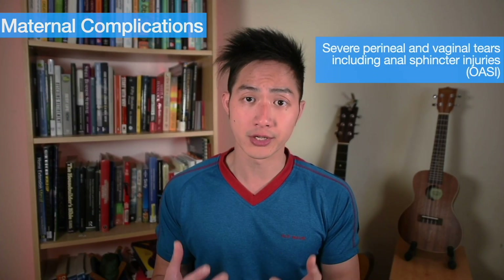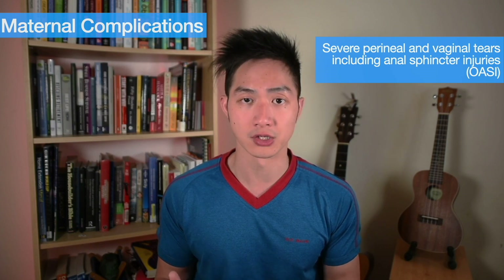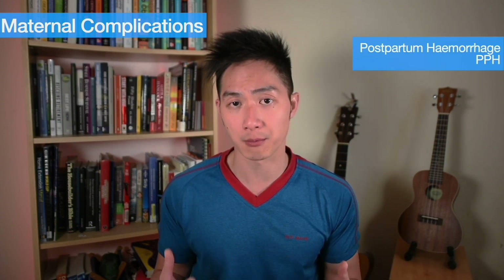For mums, there's a greater chance of severe vaginal or perineal tears involving the muscles of the back passage. This can also cause significant blood loss, which we call postpartum hemorrhage. It can also have a psychological effect on both mums and their birth partners, especially when staff members are rushing into the room when the emergency alarm is sounded. All units provide parents with space and time to reflect on their birth experience, so if you feel that your birth has led to you experiencing trauma, it's important that you speak to one of us or someone else whom you trust.